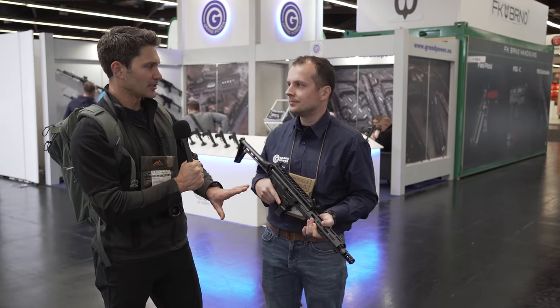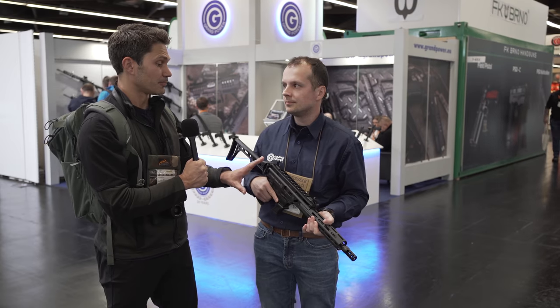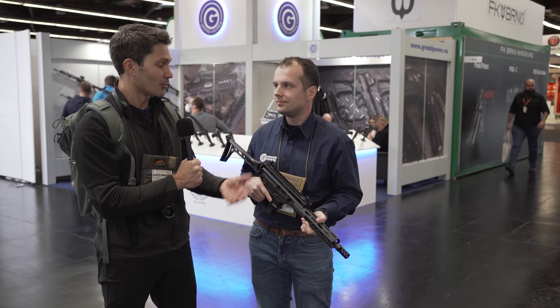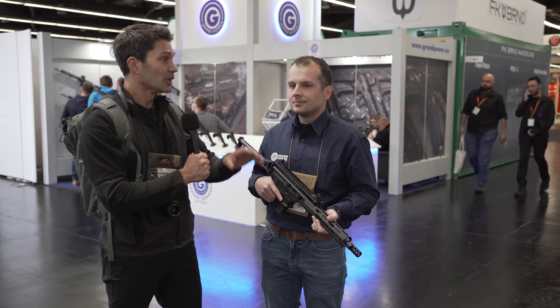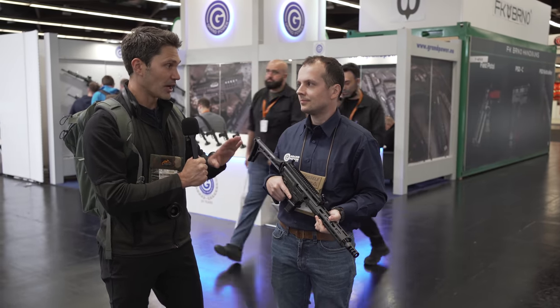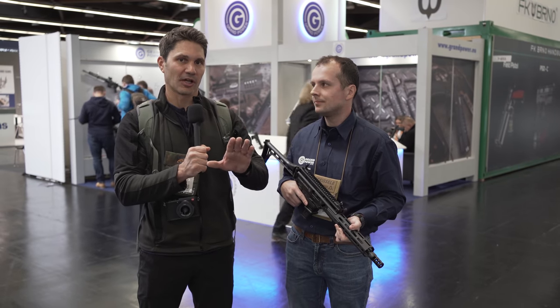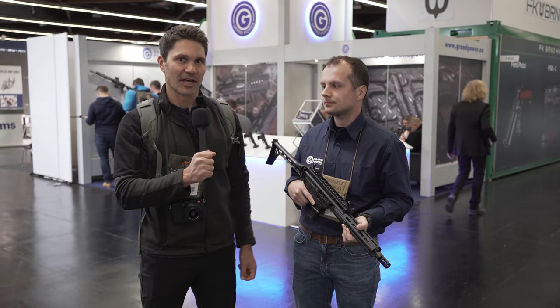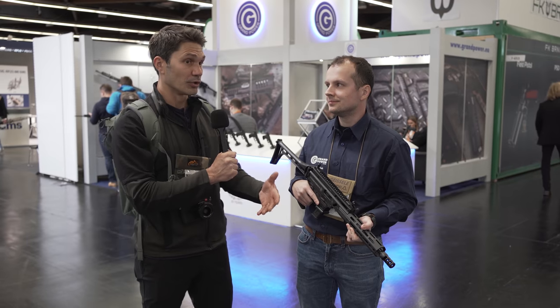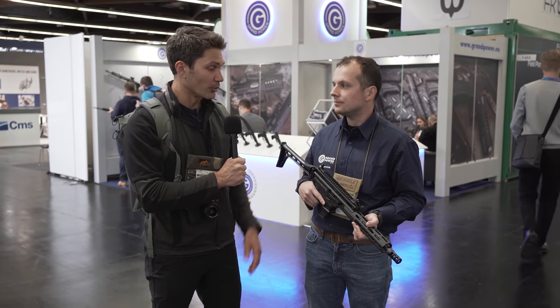If I want the Glock magazine version, I'm basically buying a new gun. That isn't y'all's fault per se — it's the way that the magazine geometry works. If I want the Glock version, I'm not talking about swapping parts, I'm buying a whole new gun, correct? Yeah, correct. But there are a lot of people out there who have a ton of Glock magazines, so it would make a lot of sense for many shooters out there, especially in the United States, to go with this version.